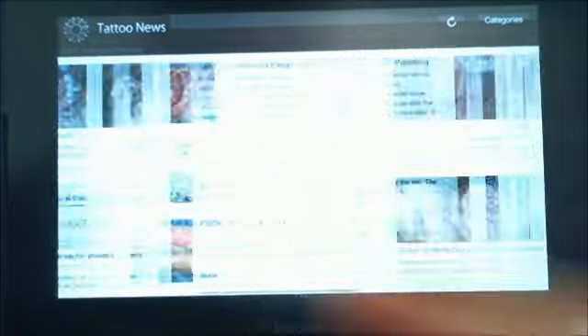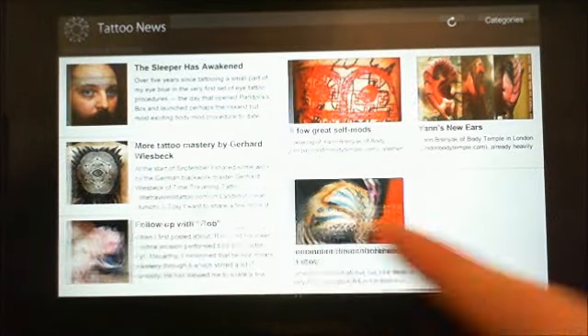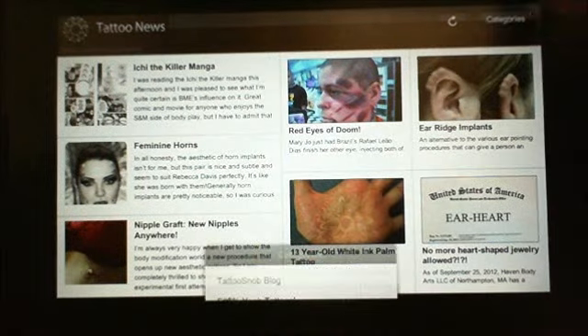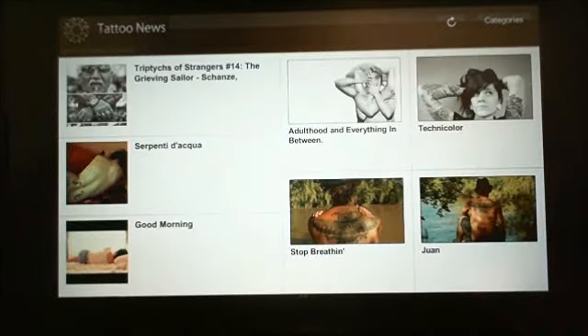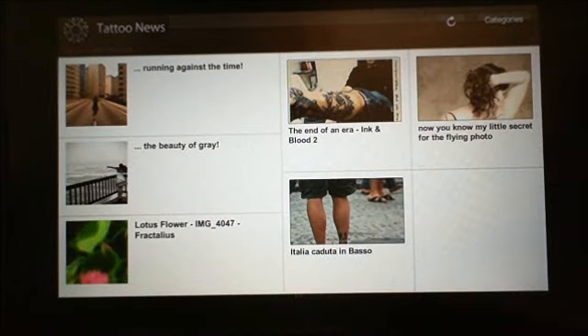I used to always go to BME on the computer when I was looking for tattoo and piercing ideas. And now I always check out this app, because it has even more content — lots of good articles as well as pictures.